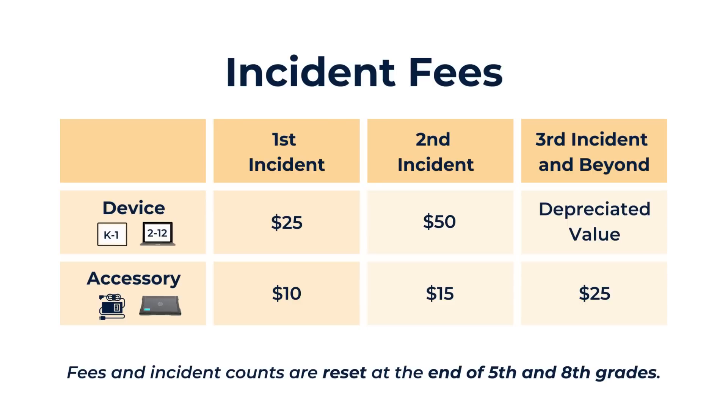You might be wondering: does that mean that if my elementary schooler has three incidents with their device, I'll be paying the depreciated value if anything happens in middle and high school? Luckily, the answer is no. Fees and incident counts are reset at the end of fifth and eighth grade, which means everyone gets a clean slate as they head into middle and high school.